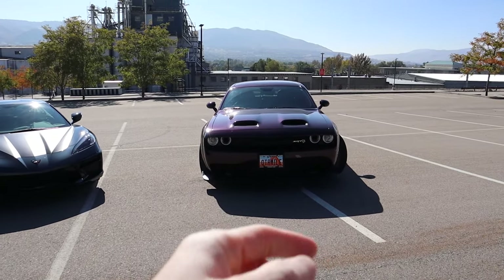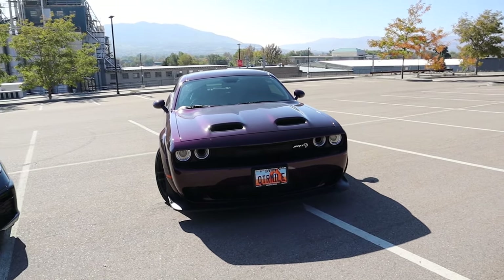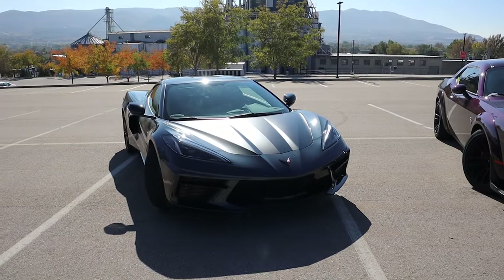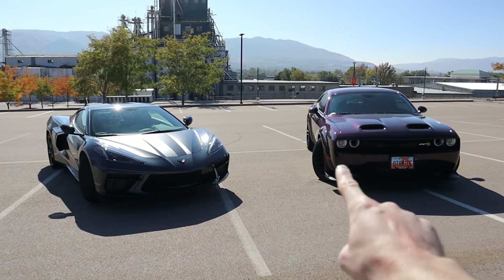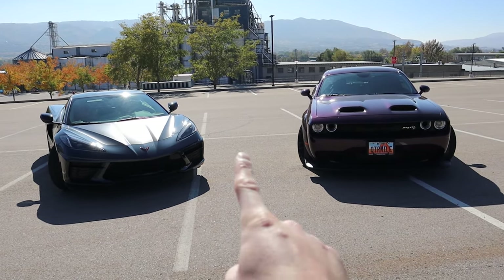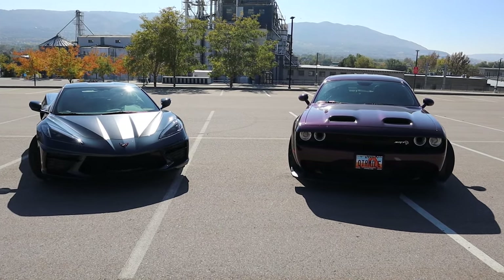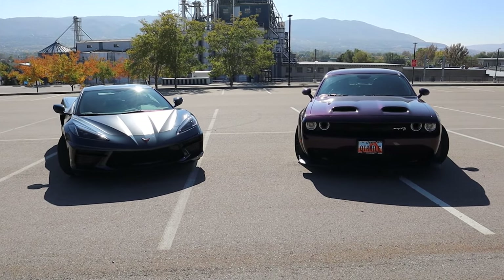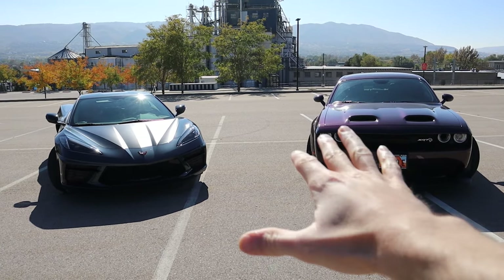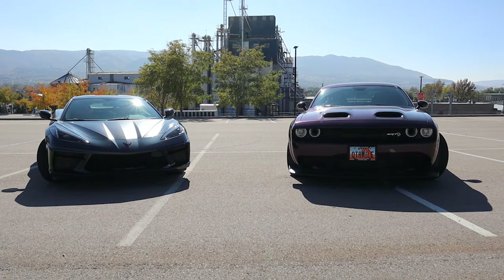We have the Dodge Challenger Hellcat — the embodiment of American muscle with 717 horsepower — and the C8 Corvette, which is an affordable exotic supercar that competes with Lamborghinis and Ferraris. In some ways these two vehicles are extremely similar: they're both rear-wheel drive sports cars, both American manufactured, both have a 6.2 liter engine, and they both cost about the same price.